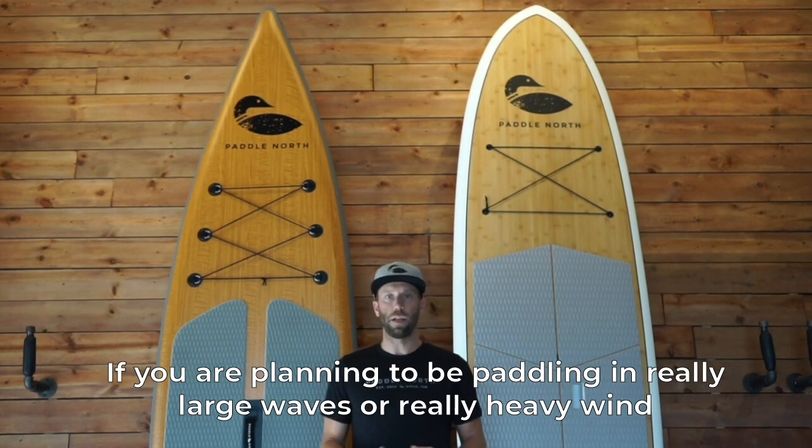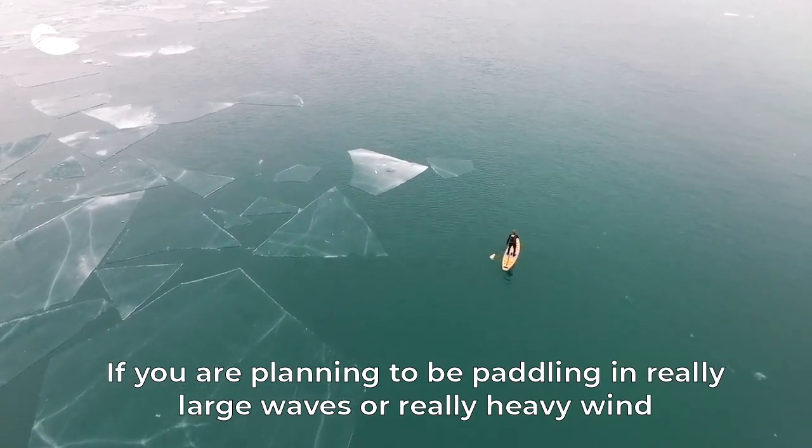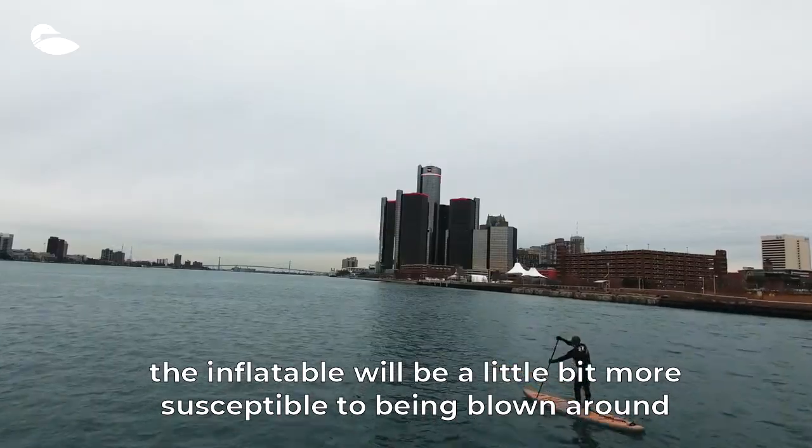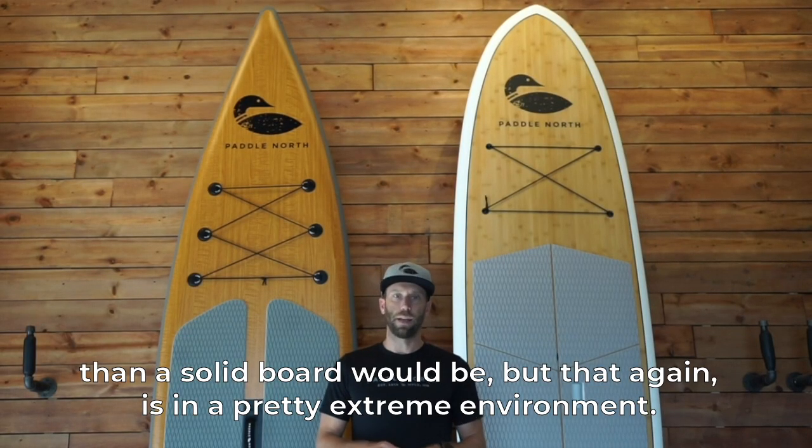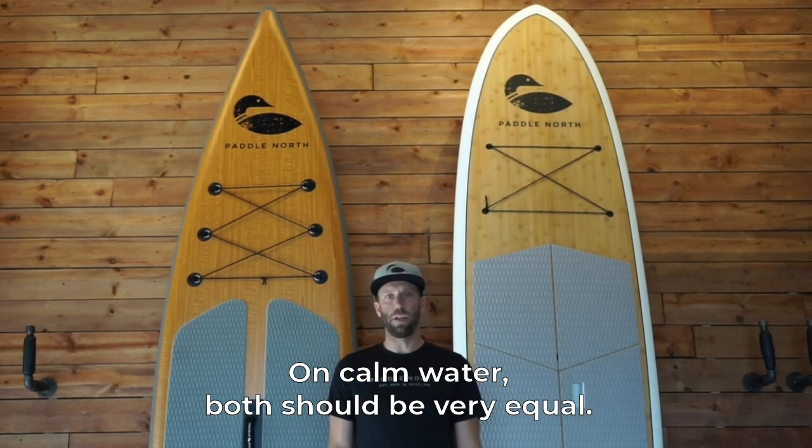If you are planning to be paddling in really large waves or really heavy wind, the inflatable will be a little bit more susceptible to being blown around than a solid board would be, but that again is in a pretty extreme environment. On calm water both should be very equal.